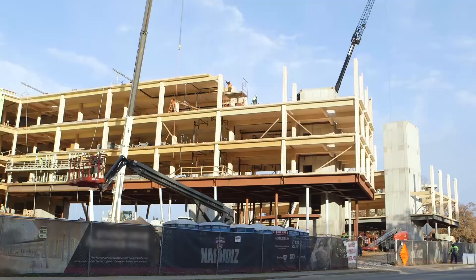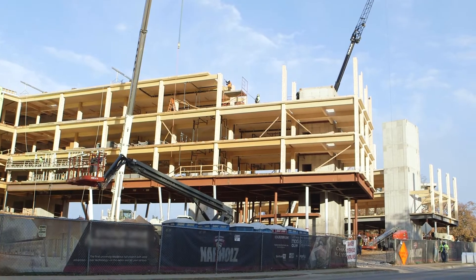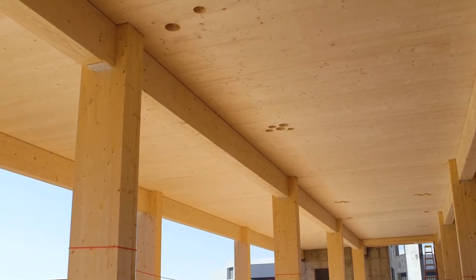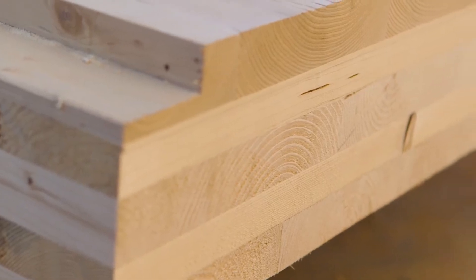We're at a residence building in the Midwest. This project is made out of mass timber, which includes wood columns, wood beams, and a CLT cross-laminated timber for the various floors.